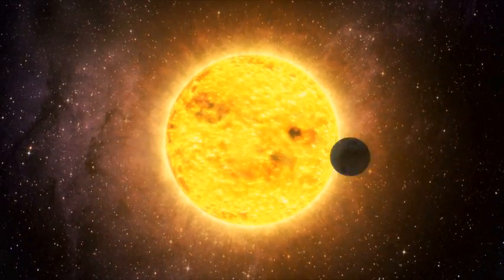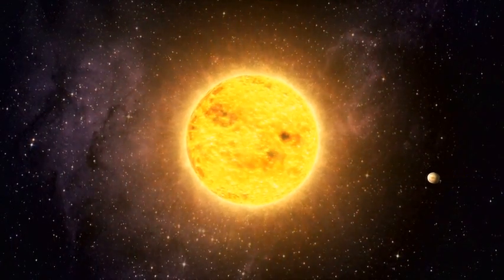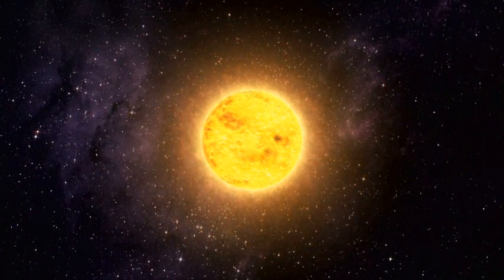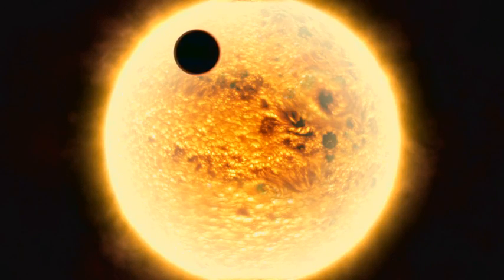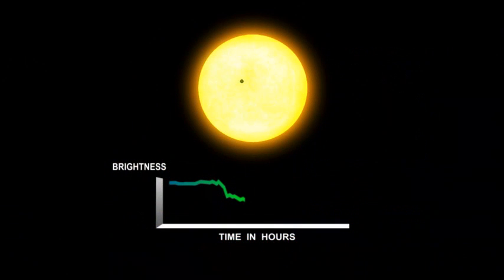Kepler is going to detect planets via the transit method. What we aim to do is measure the brightnesses of stars very, very accurately for a very long period of time without blinking, so that when a planet passes in front of the star, the light output from the star dims just a little bit. That star is going to blink for about 12 hours and we will be able to measure that dip in brightness — and it's that dip that we call a transit.